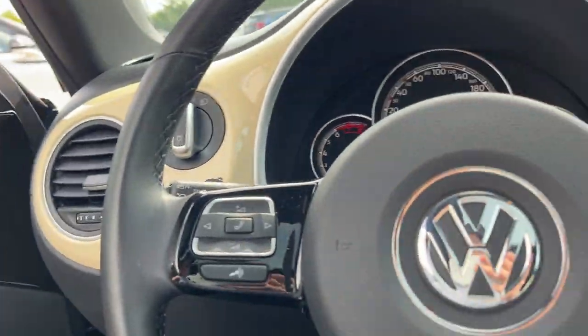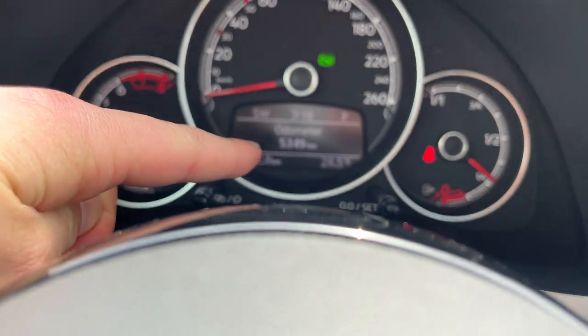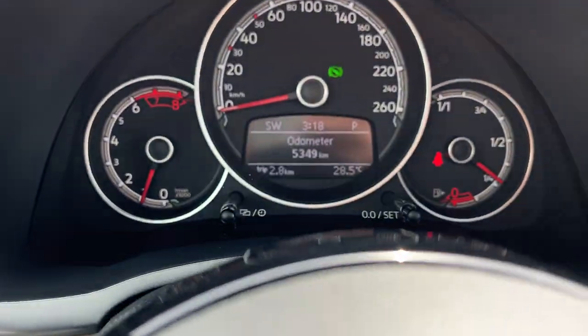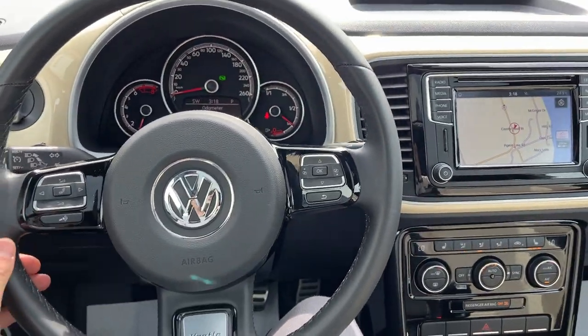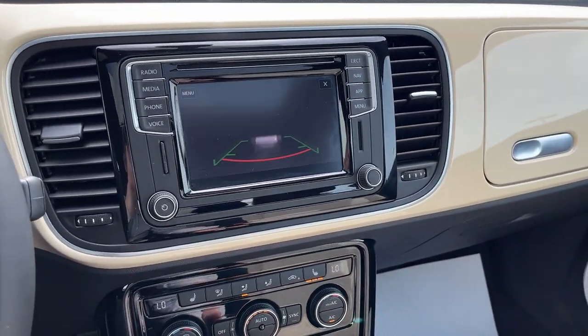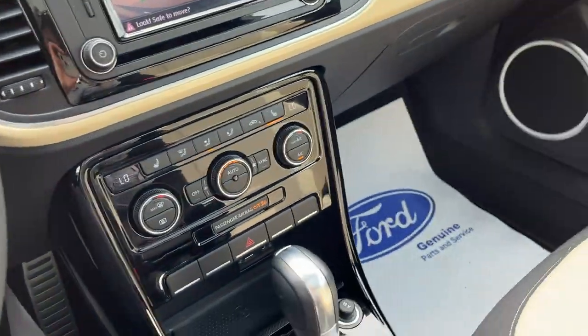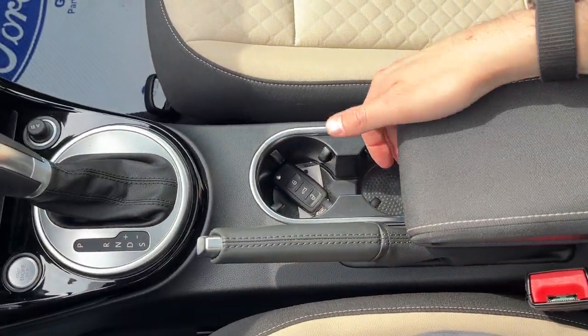Stepping into the vehicle, there's a customizable digital display right behind the steering wheel. Only 5,300 kilometers on here, which is incredible. You have a nice comfortable steering wheel, navigation on your center display, a rear-view camera, heated front seats, climate controls, and your shifter down here.